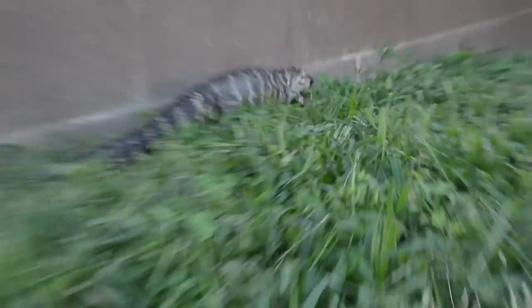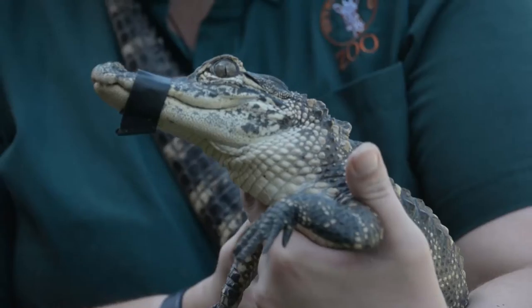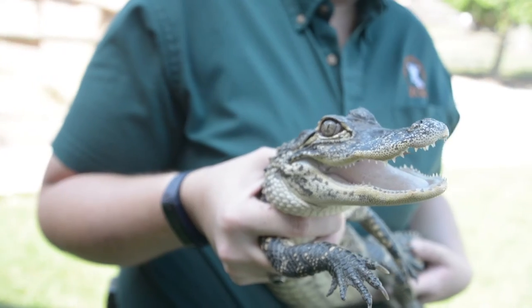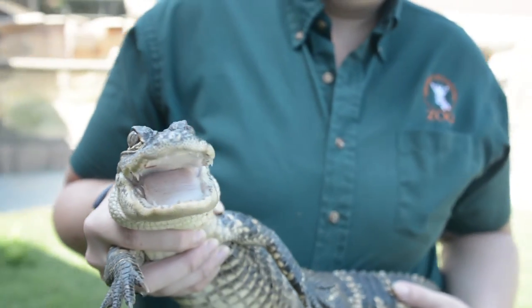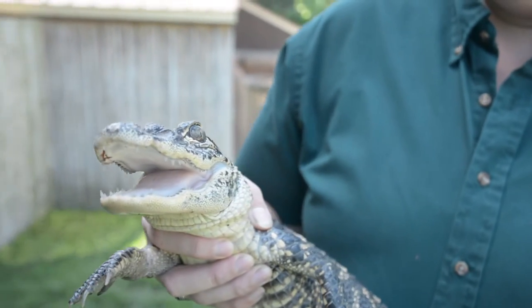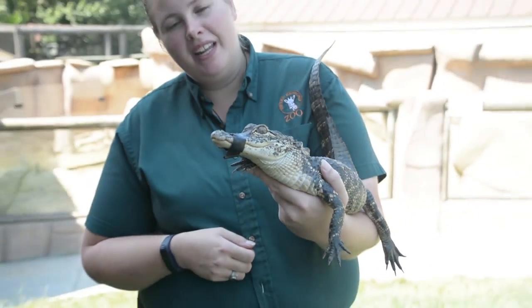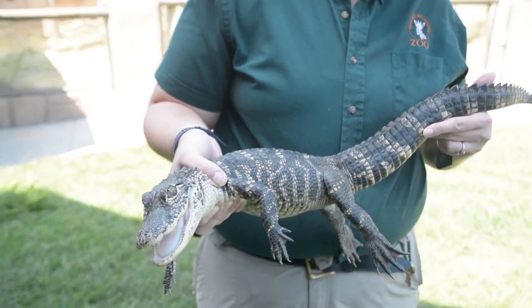One of the cool things about alligators is how you can tell them from crocodiles. If you look real close on the edge of his mouth, you can't really see too many of his teeth on the outside of his mouth, whereas with crocodiles you can see teeth on the outside of their mouth on both the top and bottom jaw. Hopefully that's a few little tidbits you didn't know about the American alligator, and I'm glad we could do this for you today.